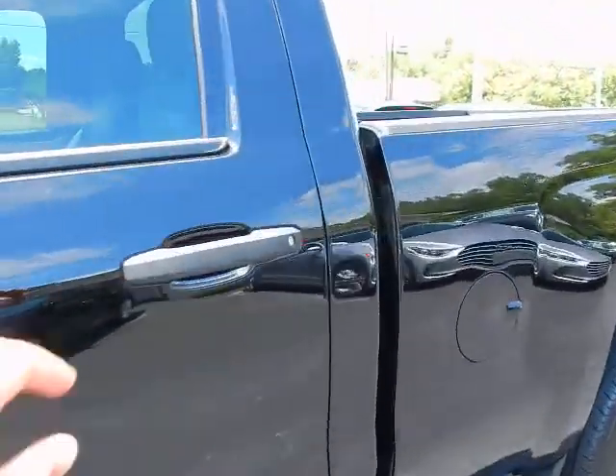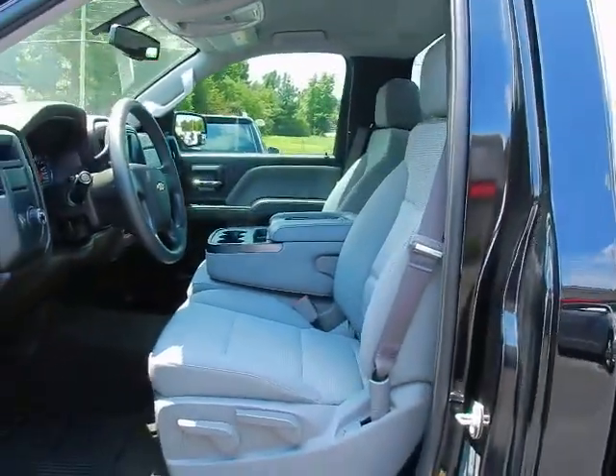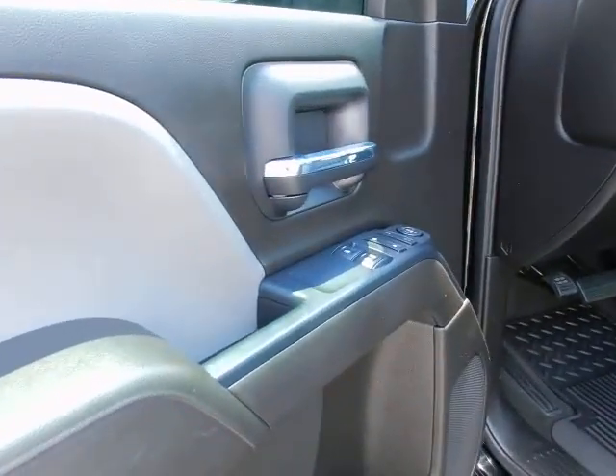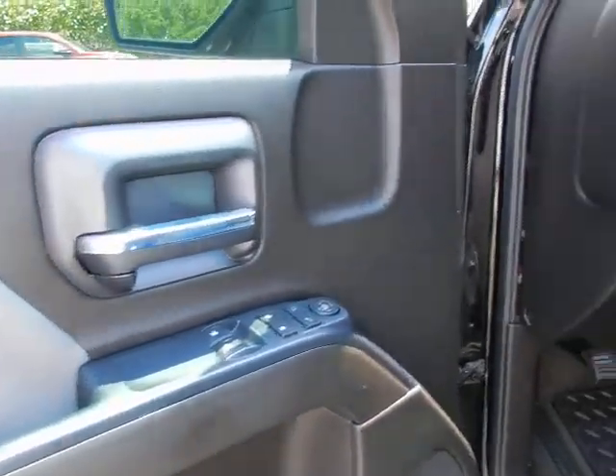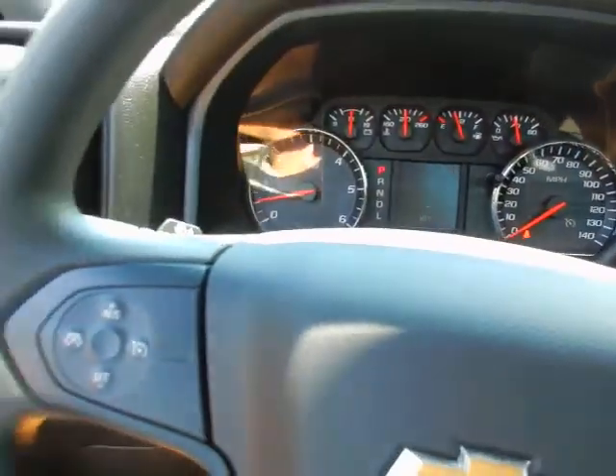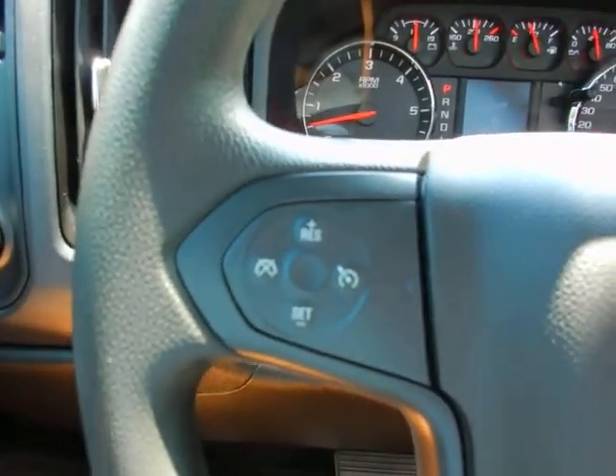Inside, you'll find fold-down armrests with three across seating. Power windows, power locks, power mirrors. Automatic headlights, tilt wheel, and cruise control.